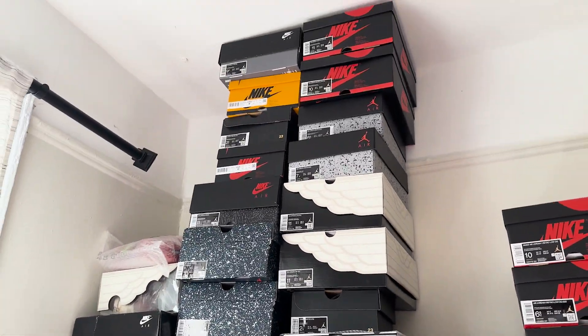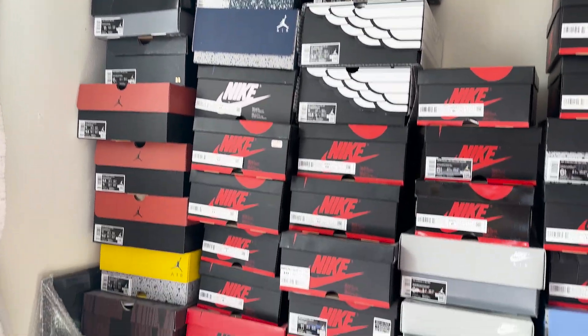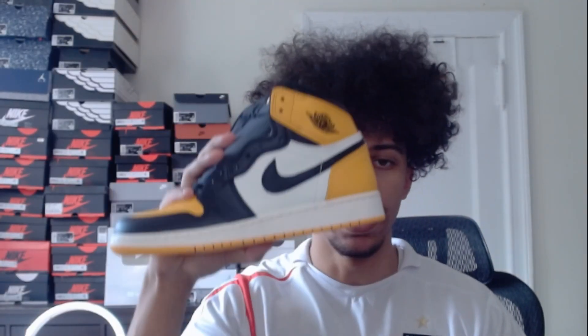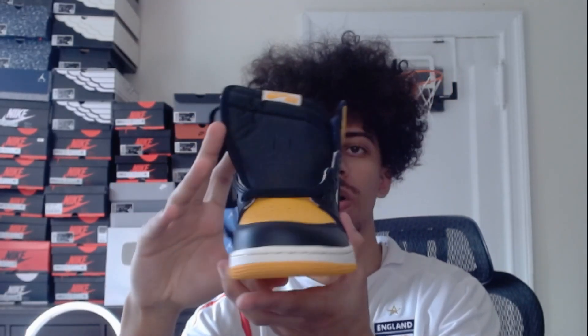Pretty much everything else is all Jordans, so we'll get straight into the Jordans. Starting with the Jordan 1s, first we have these Taxi Jordan 1s — just yellow. These are really clean, I'm a big fan of these.